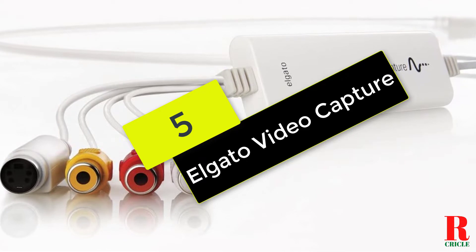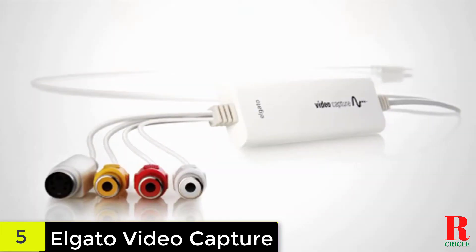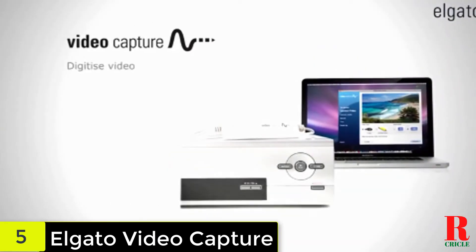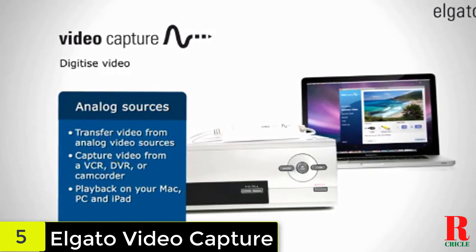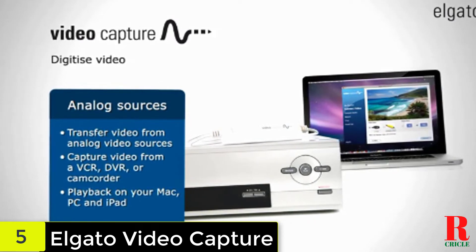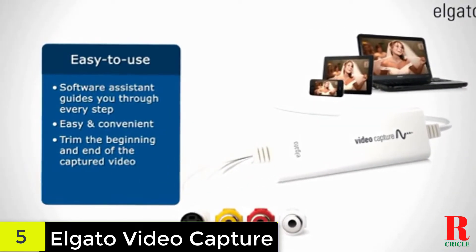We have the Elgato Video Capture. While the quality of any old video footage you have is going to look pretty ropey to anyone used to crystal clear HD, you still want to translate it to digital as accurately as possible and avoid losing any further definition in either the audio or video. With that in mind, Elgato's is the best VHS to DVD converter we can recommend. It supports RCA, S-video, and SCART inputs,